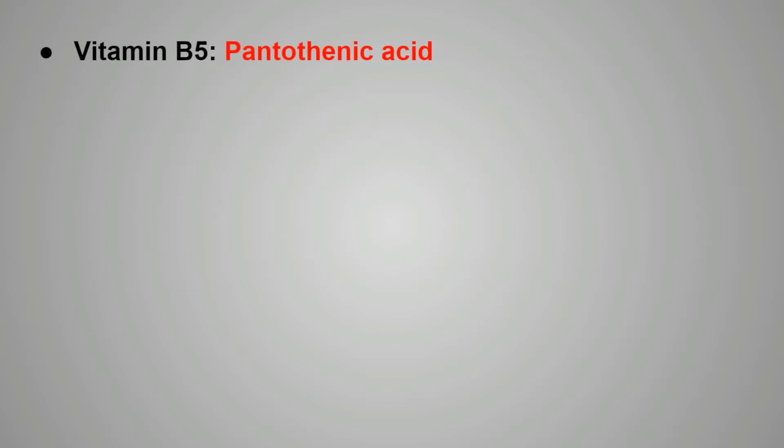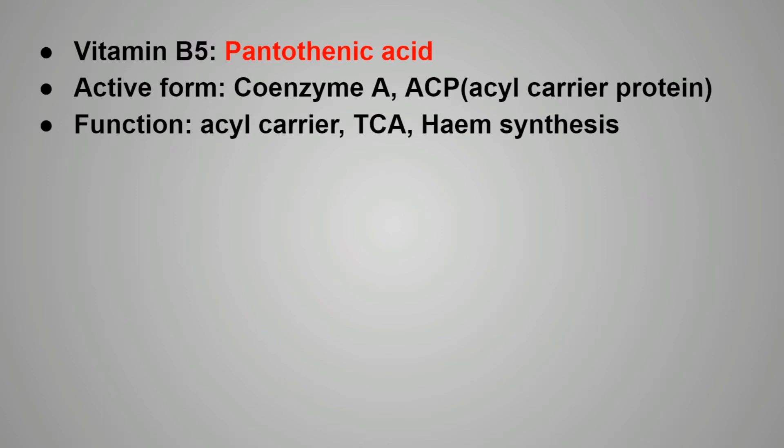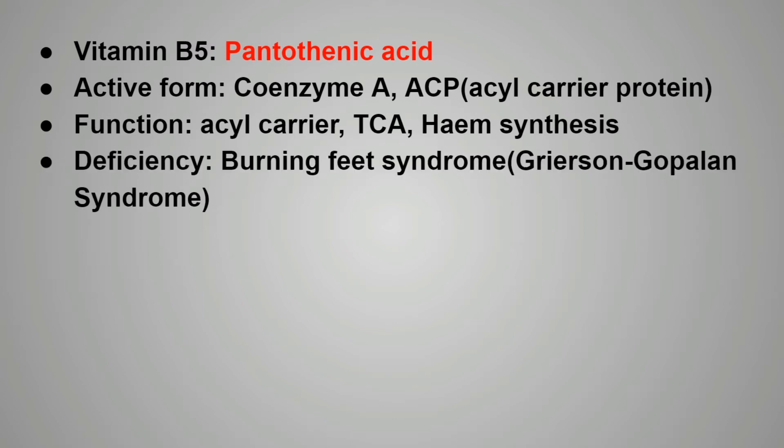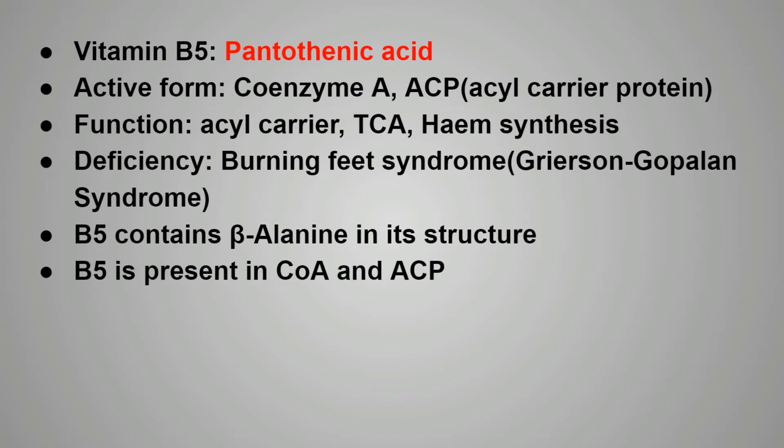Next is vitamin B5, that is pantothenic acid. The active form of vitamin B5 is coenzyme A or acyl carrier protein. Vitamin B5 is actually an acyl carrier. It also takes part in the TCA cycle or even in the heme synthesis pathway. Deficiency of vitamin B5 occurs very rarely, but if it occurs it will cause burning feet syndrome, known as Grierson-Gopalan syndrome. Vitamin B5 contains beta-alanine in its structure and is present in coenzyme A and acyl carrier protein.